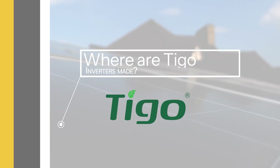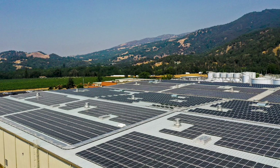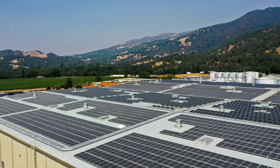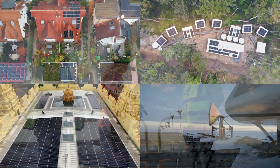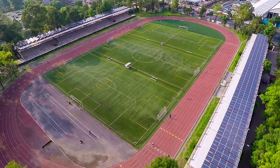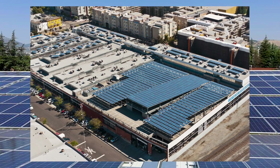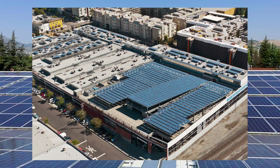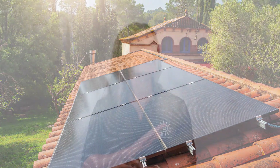Where are Tygo inverters made? Tygo was founded in Silicon Valley in 2007 to accelerate the adoption of solar energy, and its global team supports customers whose systems reliably produce gigawatt-hours of safe solar energy on seven continents. Tygo inverters and optimizers are designed and engineered in the United States, but they have manufacturing facilities around the world to meet global demand. This global production network ensures high-quality standards and reliability, no matter where your Tygo products are made.